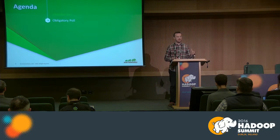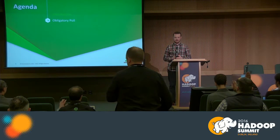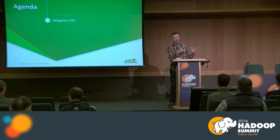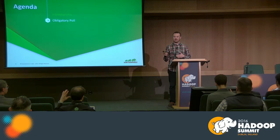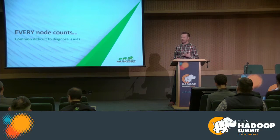I want to start with a quick poll. How many of you are actually operating a Hadoop cluster today? And how long have you been doing that — more than six months? More than a year? More than two years? So we're going to go through some of the top things.